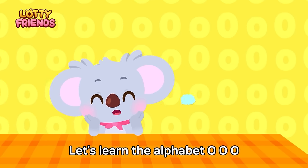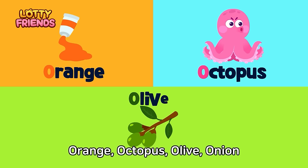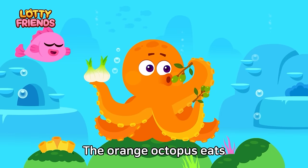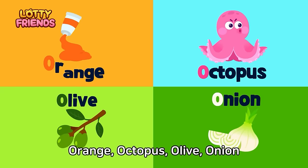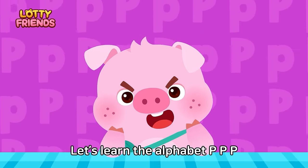Let's learn the alphabet. O — Orange, octopus, olive, onion. The orange octopus eats olives and onions. Orange, octopus, olive, onion.